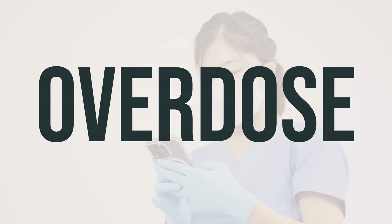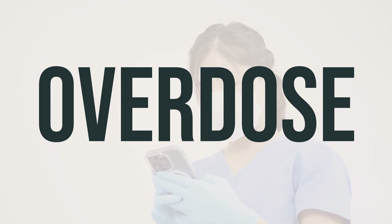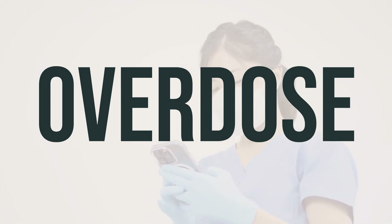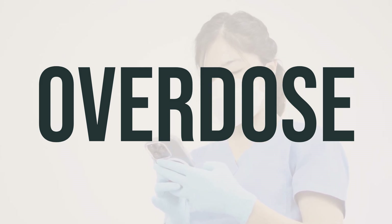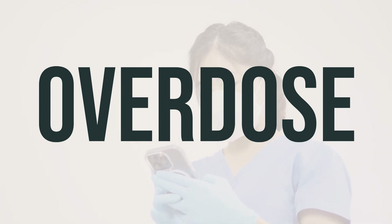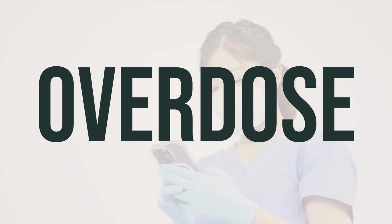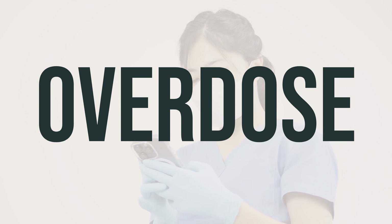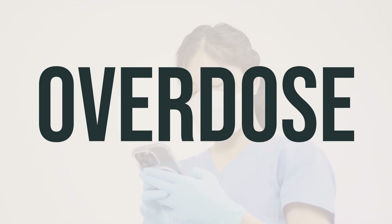If Timolol drops are swallowed, it can be harmful and may cause serious symptoms such as passing out or trouble breathing. In case of an overdose, it is important to seek immediate medical help by calling 911 or a poison control center. Symptoms of an overdose may include trouble breathing or a slow or irregular heartbeat. If you are in the U.S., you can call your local poison control center at 1-800-222-1222. If you are in Canada, you can call a provincial poison control center.